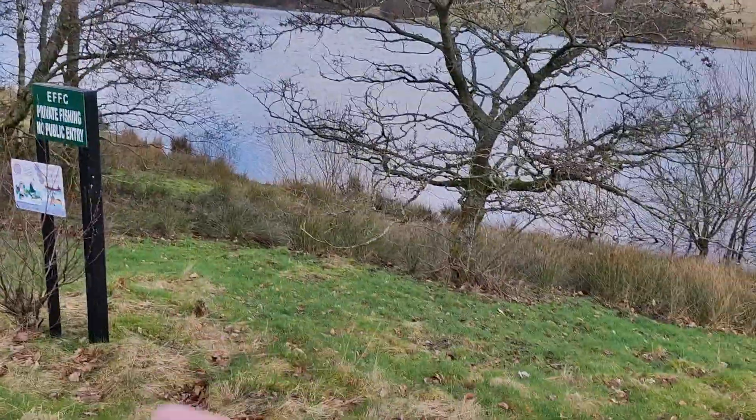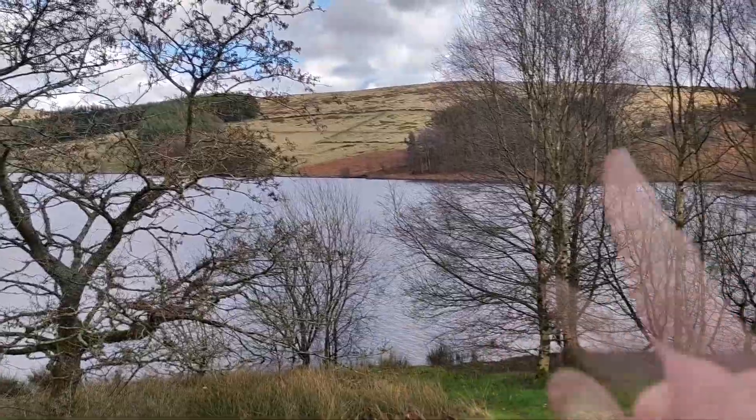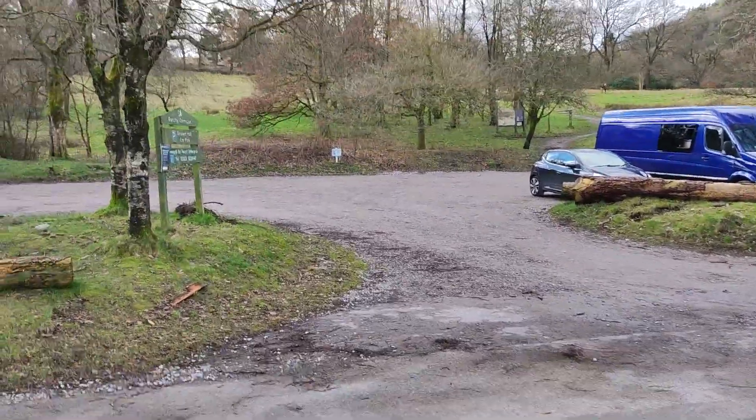Hi, I'm Steve, and I'm in the Goyt Valley. This is Goyt's Bridge — well, it used to be. Underneath the water is a town called Goyt's Bridge. Anyway, we're not talking about that today because we're going that way, looking for an abandoned hall.